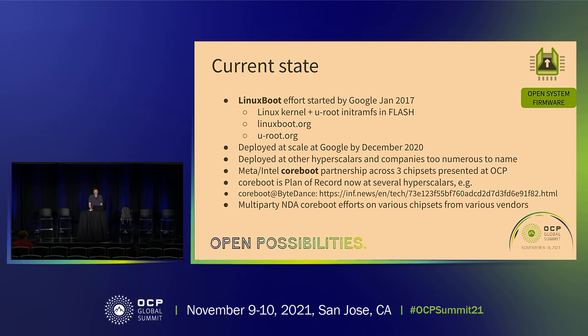I started the Linux boot project about five years ago — it's a Linux kernel and initramfs in flash. It was very explicitly a UEFI project, and as you've noticed there's a lot of UEFI talked about today. We deployed it at scale in December 2020, and it has been deployed at other hyperscalers and companies I don't even know anymore. I occasionally get contacted by a company saying they've been running it for three years.